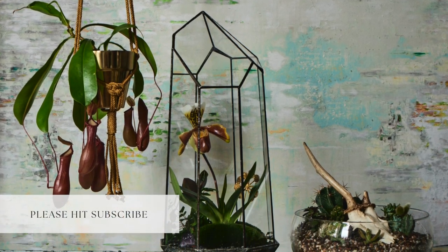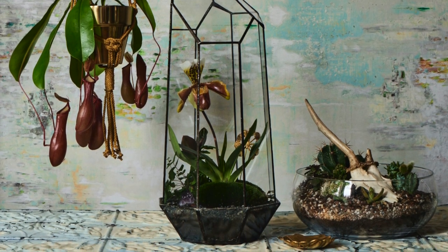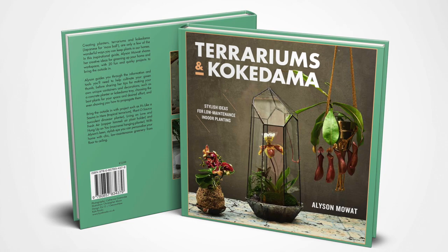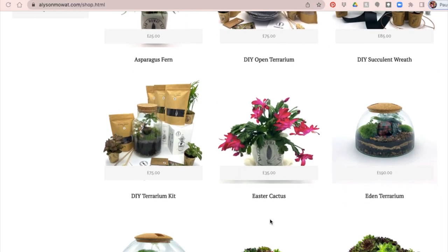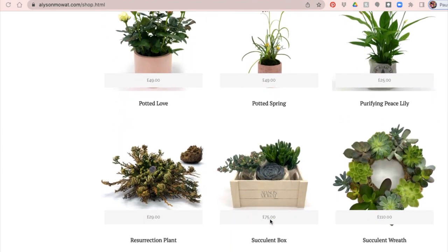If you like what you're watching, please hit the subscribe button. I try to upload a new video every week. My name is Alison Mowat and I've been creating with plants since 2013. I've written a book about them and sell many of my works with plants through my website alisonmowat.com. All the links to find me are in the description below. Thanks for watching.